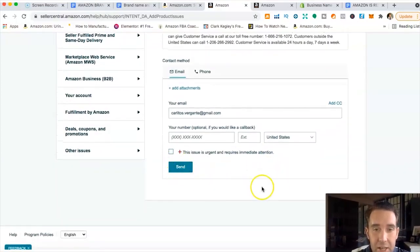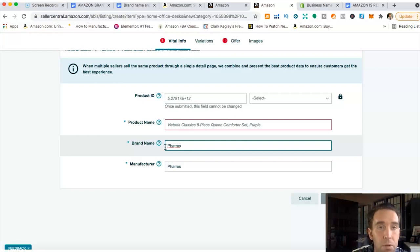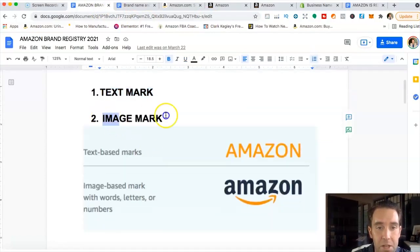After about two to six days, Amazon will unlock your account so you can create new product listings and get your actual brand name entered in the brand name field. That is brand approval and brand exemption. Now let's move on to the more important topic: trademarks.